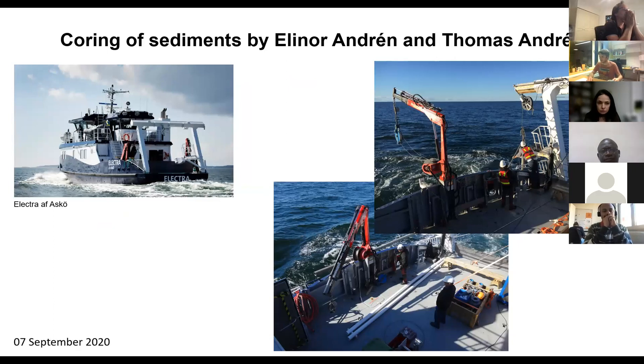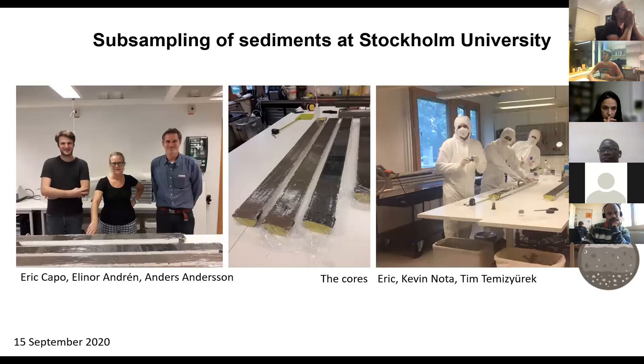For the Ancelius project specifically, Elinor and Thomas went to the Baltic Sea on September 7th, 2020 with the ELECTRA boat and collected very long sediment records. On the right part of this slide you can see the corer and the core liner as a six-meter white pipe. They brought the sediment back to Stockholm University, and we went there with Kevin and Tim — a master's student in Laura's group — to subsample the sediment. You can see all the sediment in the middle photo; there are four cores because they were cut and overlap with each other. During that day we subsampled about 50 sediment layers, but in the lab we extracted 25 samples at equal intervals for metagenomic analysis.